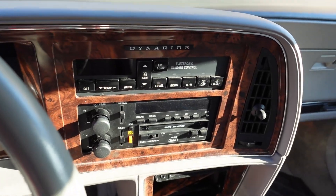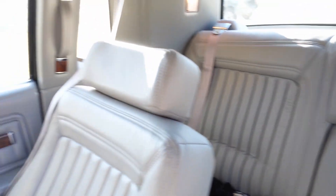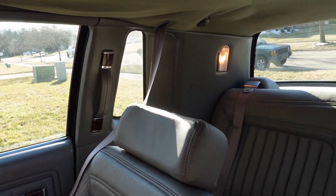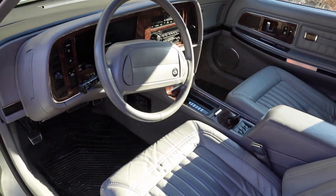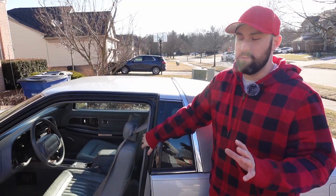You have all your simple radio controls going down to an automatic transmission center console. There are back seats and a nice little handle to help you get back there, plus little side windows and lights in the back. The headliner is sagging a bit, but I do like this interior — this gray design and the Riviera design overall — it's very good for its time.